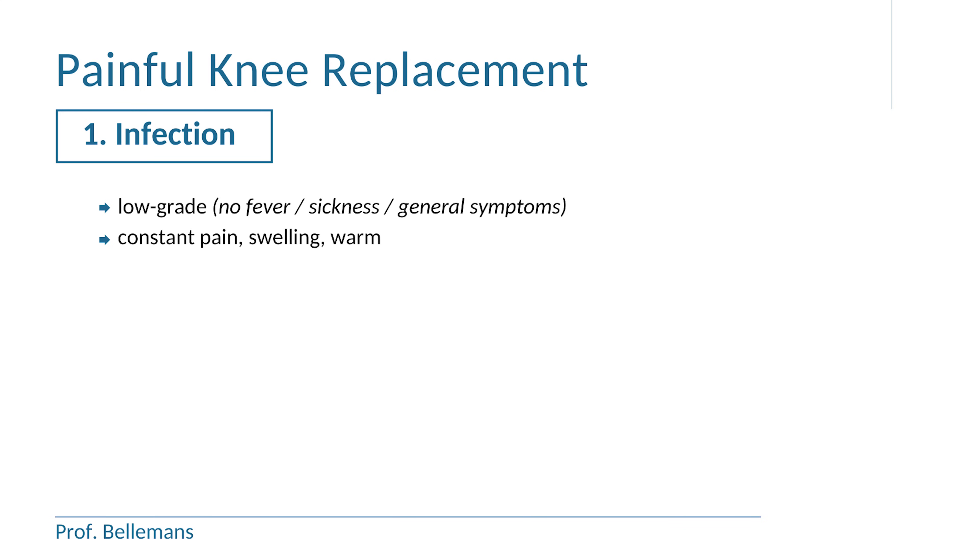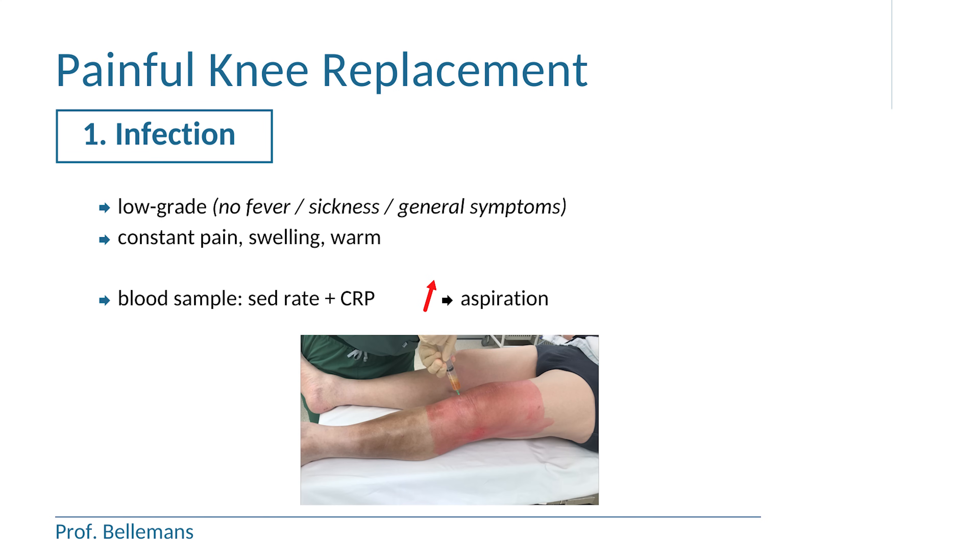That means that the symptoms are confined to the knee itself. The knee is constantly painful, swollen and warm. To rule out infection, a blood sample with determination of the sedimentation rate and CRP is needed. In case these are elevated, you need an aspiration of the joint fluid. When bacteria are found in the fluid, your knee prosthesis is infected.